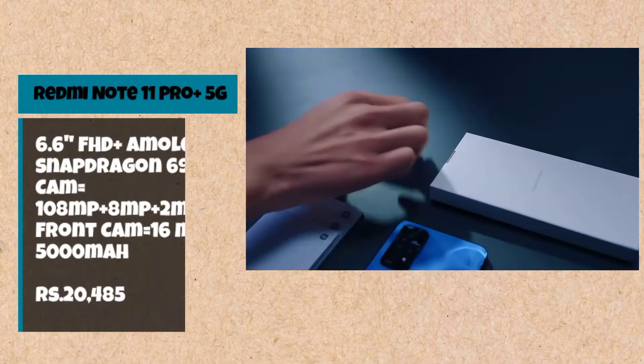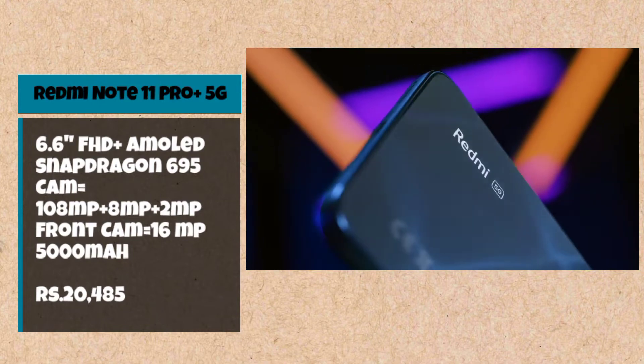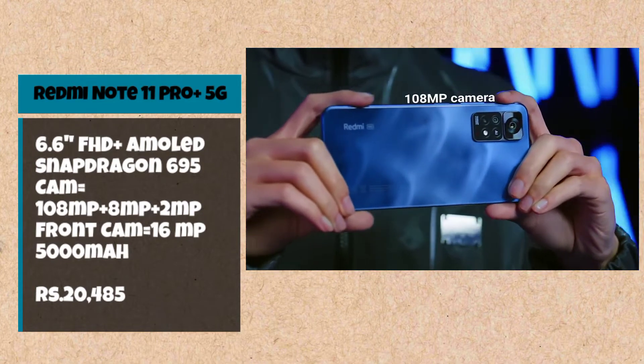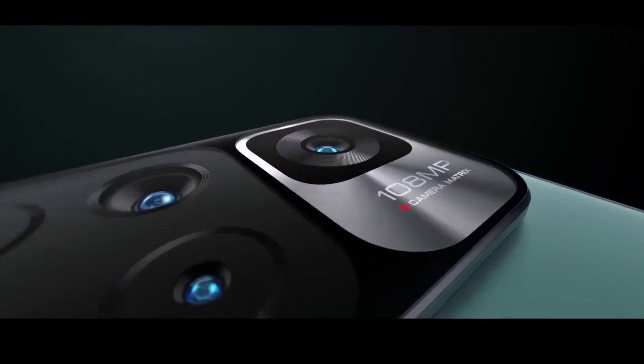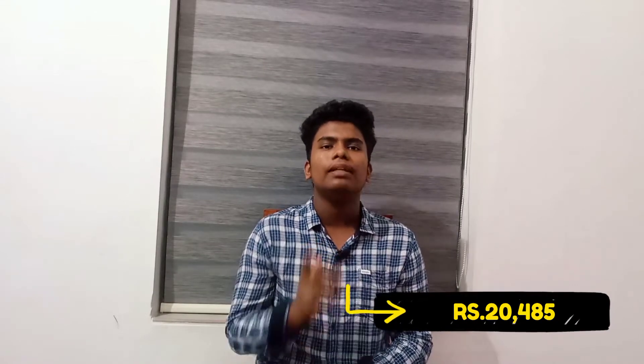Redmi Note 11 Pro Plus 5G. The display is 6.67 inch Full HD AMOLED display. The processor is a Snapdragon 695. There is a stereo speaker and a side-mounted fingerprint sensor. The camera is 108MP, 8MP, and 2MP on the back side. There is a front selfie camera at 16MP. The battery is high capacity. The price is around $100.